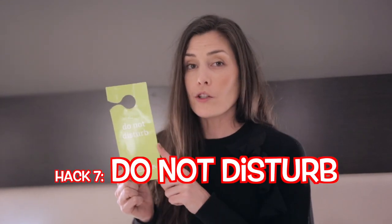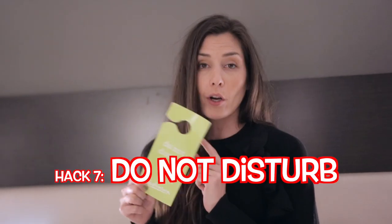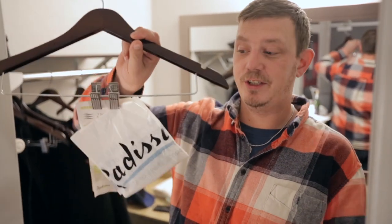The Do Not Disturb sign — a lot of people think you just put it out on the door when you want to sleep in. We usually put it out as soon as we get into our hotel room so there's no interruption. Sometimes you want to do business calls, catch a few Z's, or get ready without worrying about someone knocking or housekeeping. It's very valuable — not only will you get a good night's sleep, it'll just be uninterrupted hotel bliss.